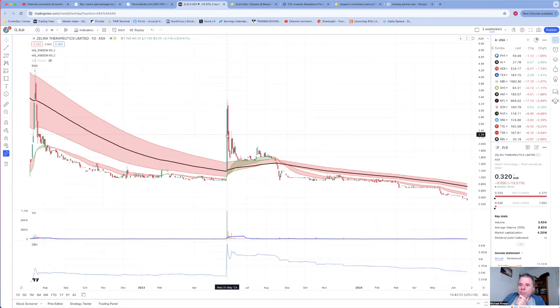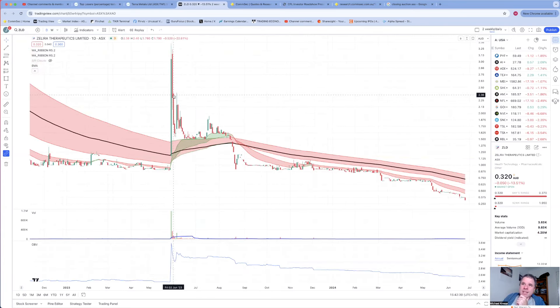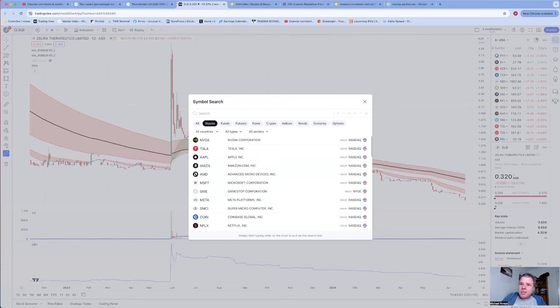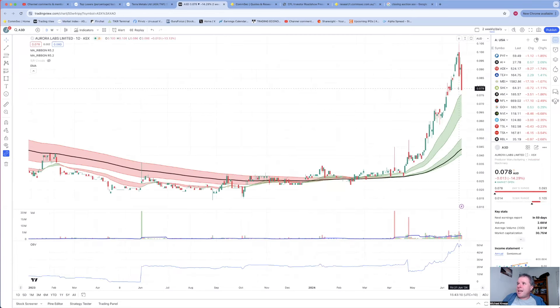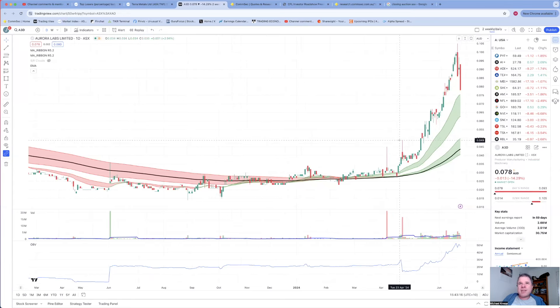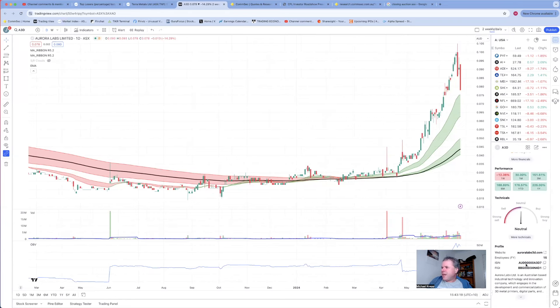I have no idea what Dreadnought does - market cap of $91 million. Zeldera Therapeutics - I remember this company from the 31st of May 2023 when the share price went up 224.5% in one day. Unfortunately share price then dropped 25% and then 22.6% in consecutive days. Share price went to a high of $3.30 and is now 32 cents - dropped 90% since that really strong day. Sometimes I say don't be scared out by strong movements, but the announcement must be solid enough - obviously this one was more fluff than strength.